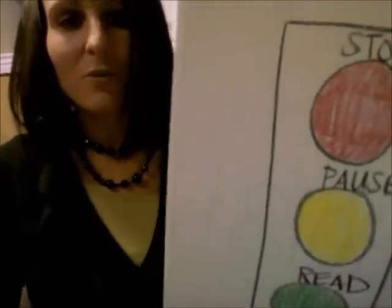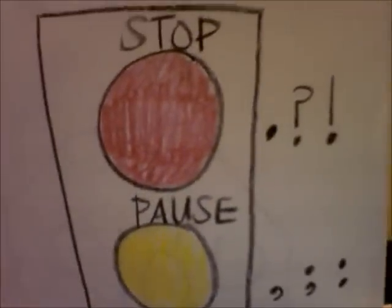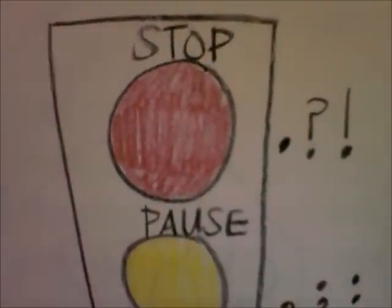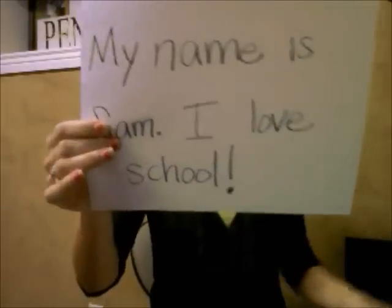So let's start with our red light. As you're reading, anytime you come to a period, a question mark, or an exclamation mark, remember to stop. Stop! And let me demonstrate that for you now. I've got this paper here with a couple of sentences on it. I'm first going to read it without stopping.